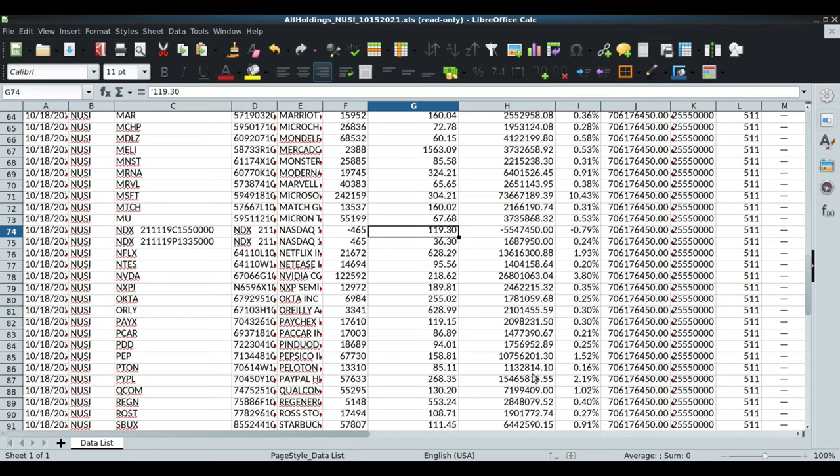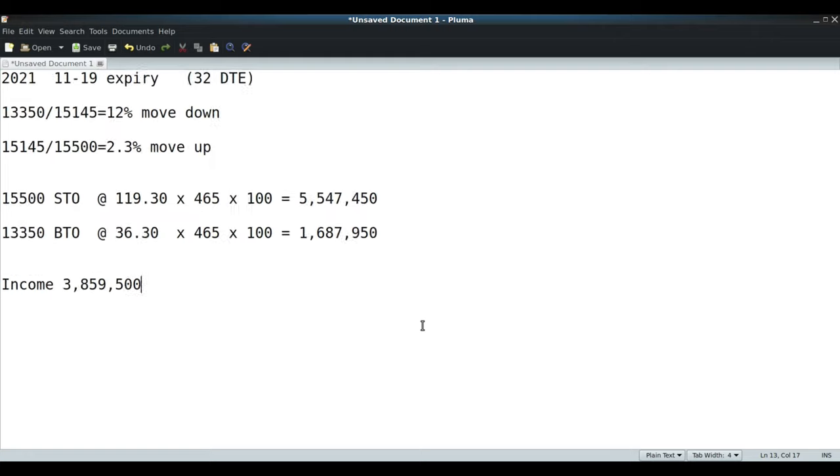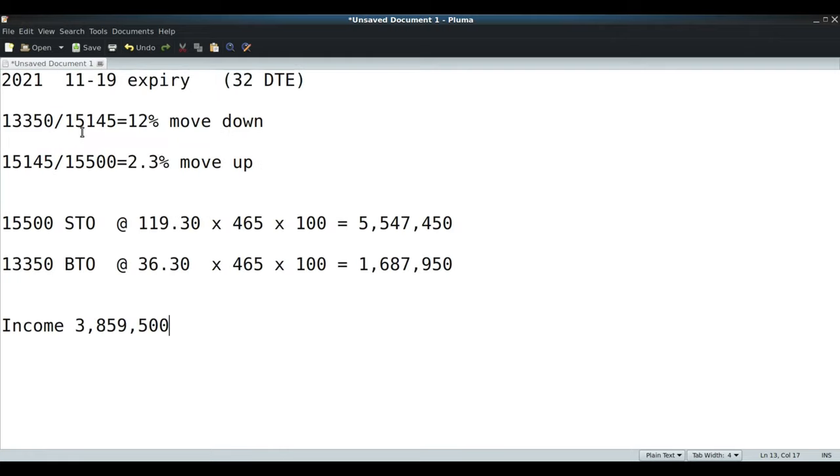The expiry is November 19th, 2021 - roughly 32 days out. Taking the put strike of 13,350 and dividing by 15,145 (Friday's closing price), they are accounting for roughly a 12% move down. On the call side, 15,145 divided by the call strike of 15,500 gives us roughly a 2.3% move up - that's what they're accounting for.